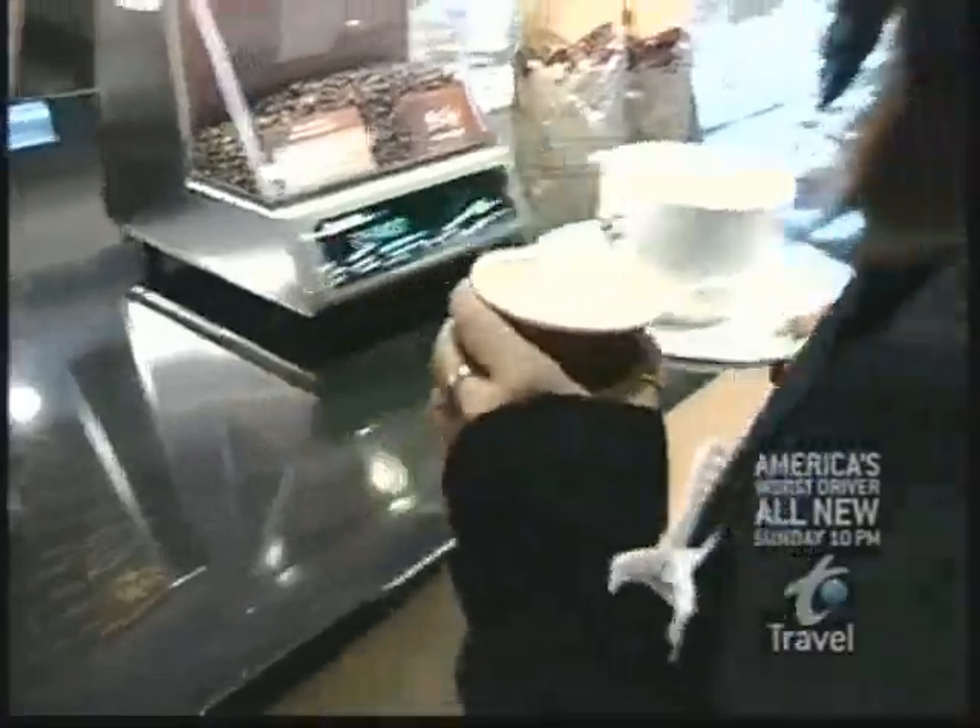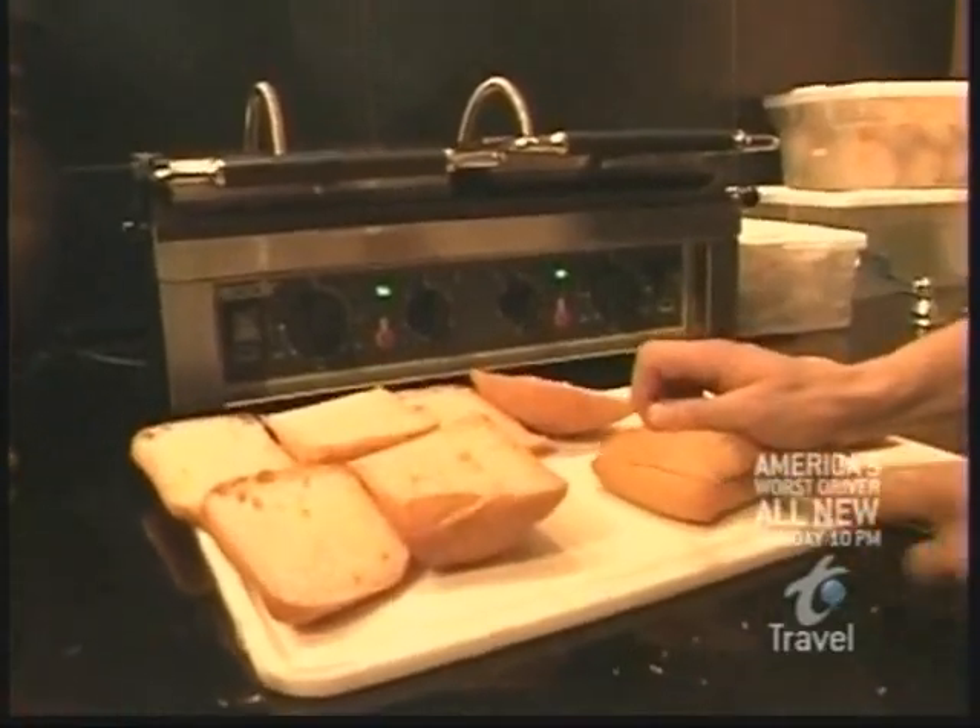It feels more like a European bistro. We have delicious tasting soups, fresh desserts every single day, as well as sandwiches that are made on the premises.